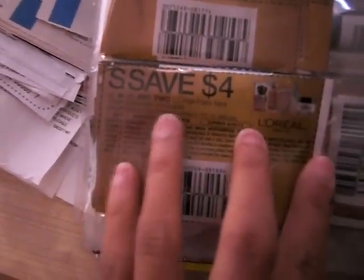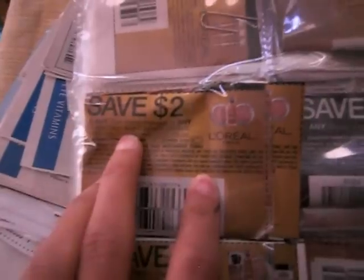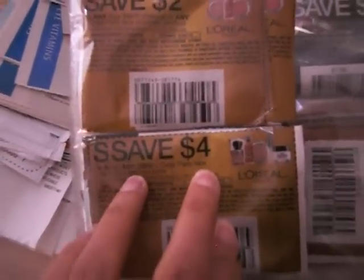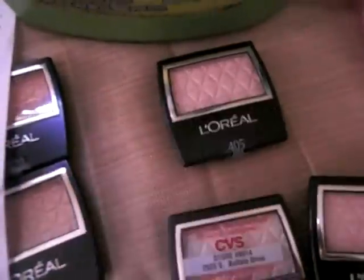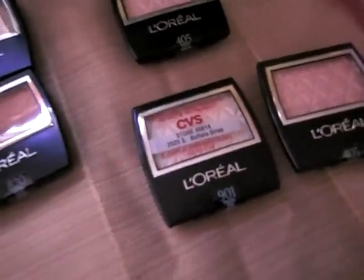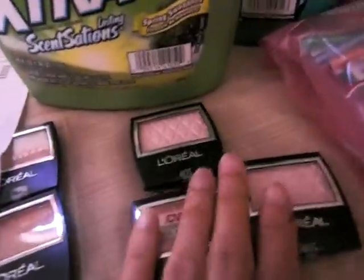So I used this coupon — you see these coupons? These are in my binder. This is save $4 off of any two and save $2 off of any one. This one says true match makeup or any L'Oreal face cosmetic product. I used one $4 coupon for two of them and then one $2 coupon for the third. So this equaled $15 minus $4 minus $2, which equals $9.